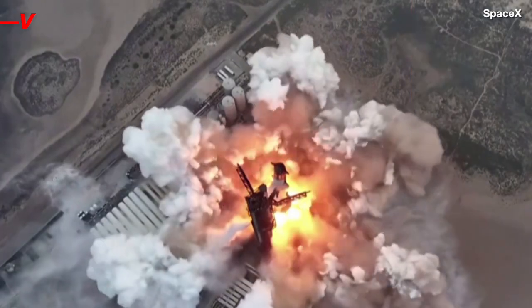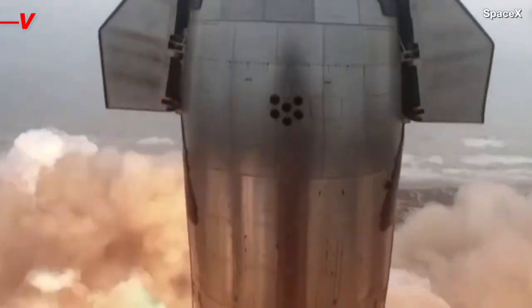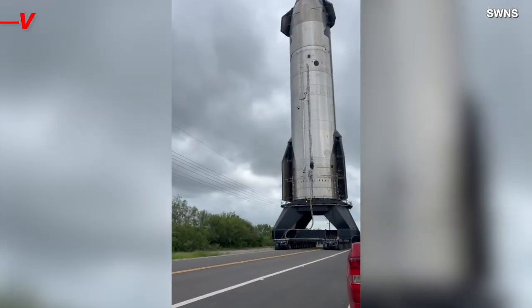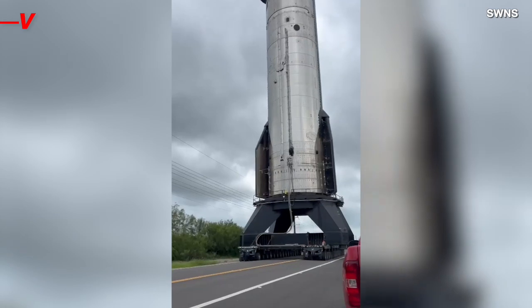The rocket was no doubt headed to its launch pad ahead of another expected test. And it's encounters like this one that show just how big these rockets are up close, and what a big problem they can cause for terrestrial travelers.